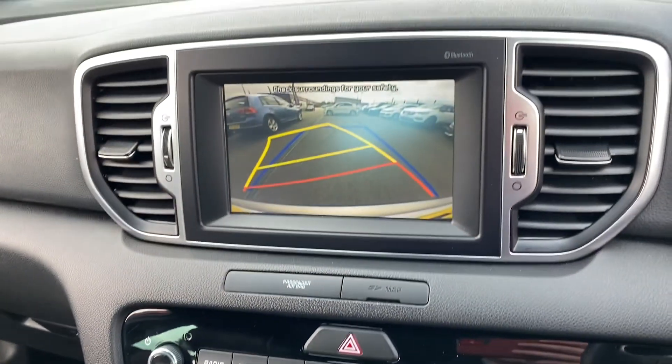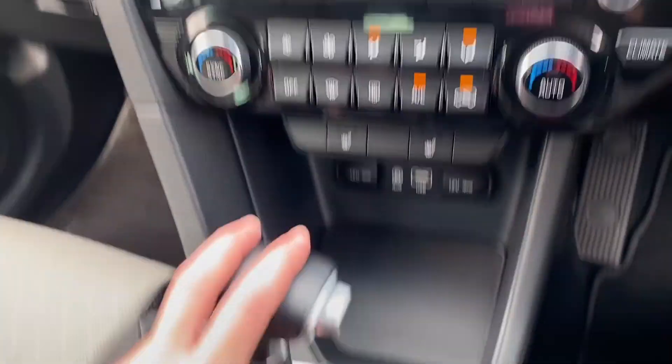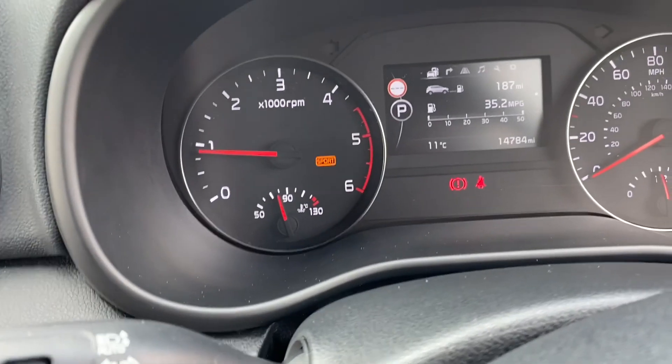If I just put the car into reverse, I'll show you that reverse camera — it's actually got guidelines, and as you turn the steering wheel, it turns the guidelines as well, which is very nice. Got the drive mode here, which goes from normal to sport, shown by that little sport indicator on the rev counter.